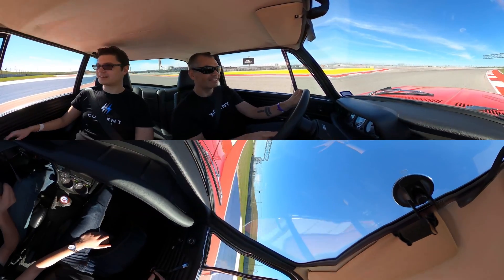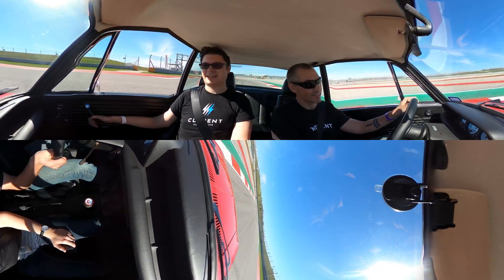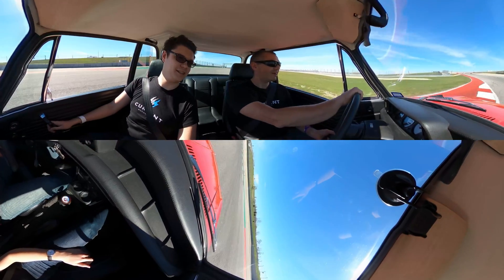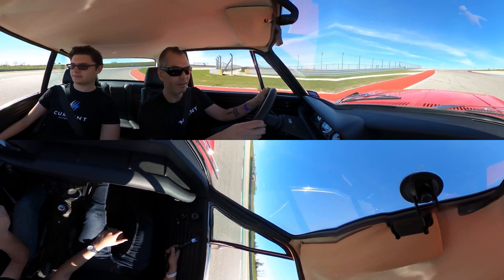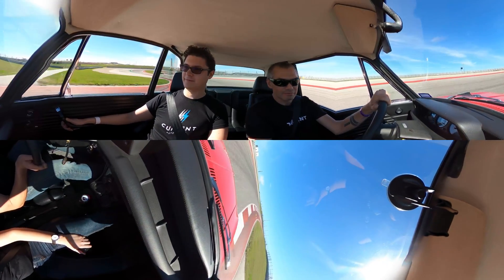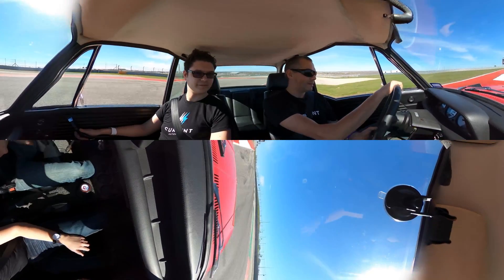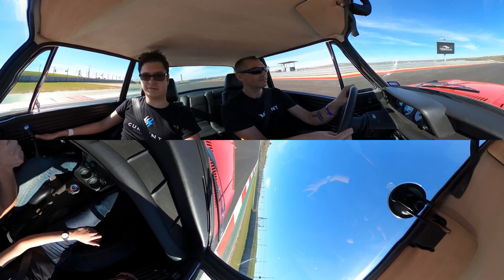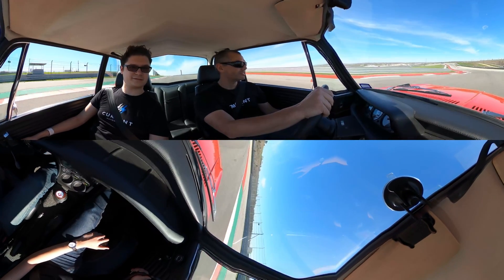"Moment Zero" — is that where Moment got its name? No, not at all. But the second that you step on the pedal, this thing is ready to go. The idea of Moment Motors is that we're a classic car conversion company. We take classic sports cars and convert them to electric. We really care about the life of the car, the enjoyment of the car, the preservation of the driving experience.